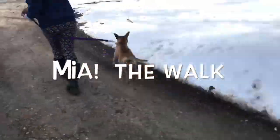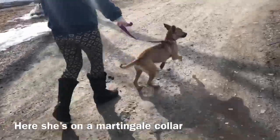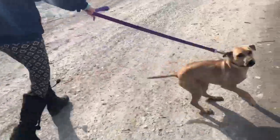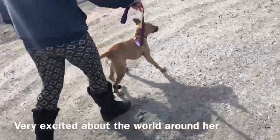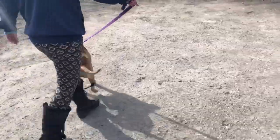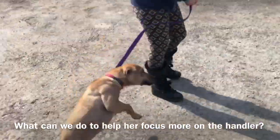Mia is a six-month-old puppy, very excited with hyper energy. As you can see, she's on a martingale collar right now, which is not doing so much for her obedience on the walk. She's very disconnected and very concerned with everything else going on around her except the person holding the leash.